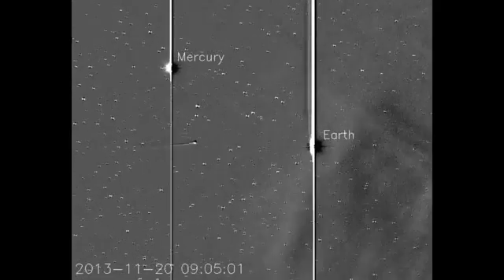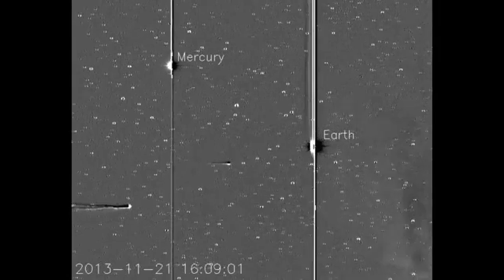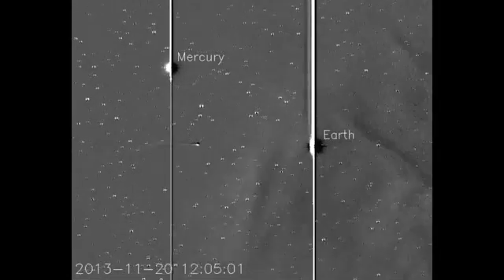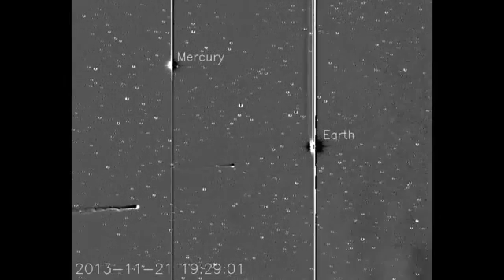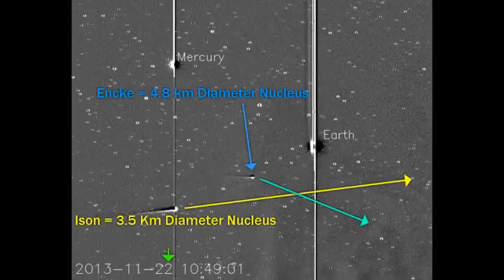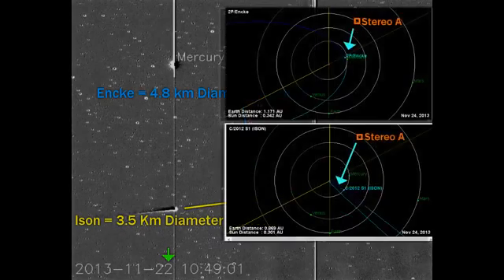November 24, 2013. These are the newest CETCHI-A images that they processed. We've got Enki in the middle and ISUN coming up behind it there. Now, you notice that ISUN is now appearing to be under Mercury. It's actually much further on the other side of it, about 25 million miles. Enki is very close to Mercury.